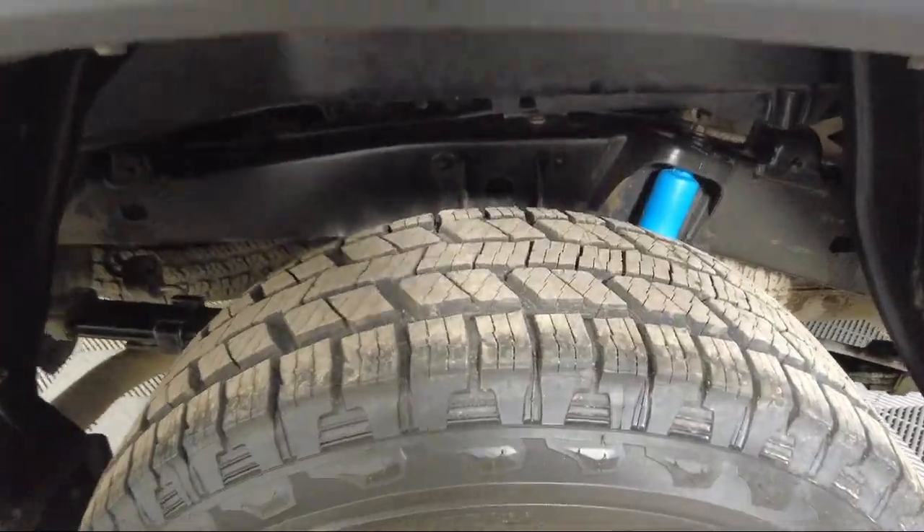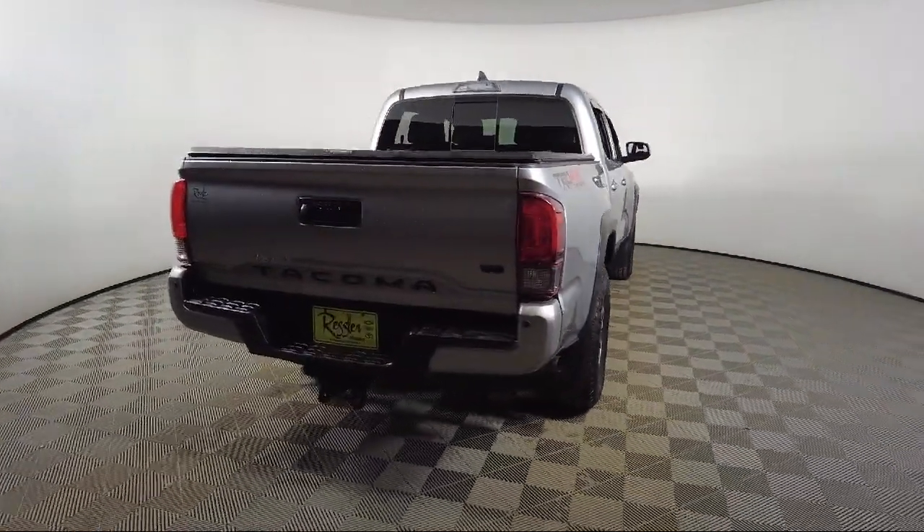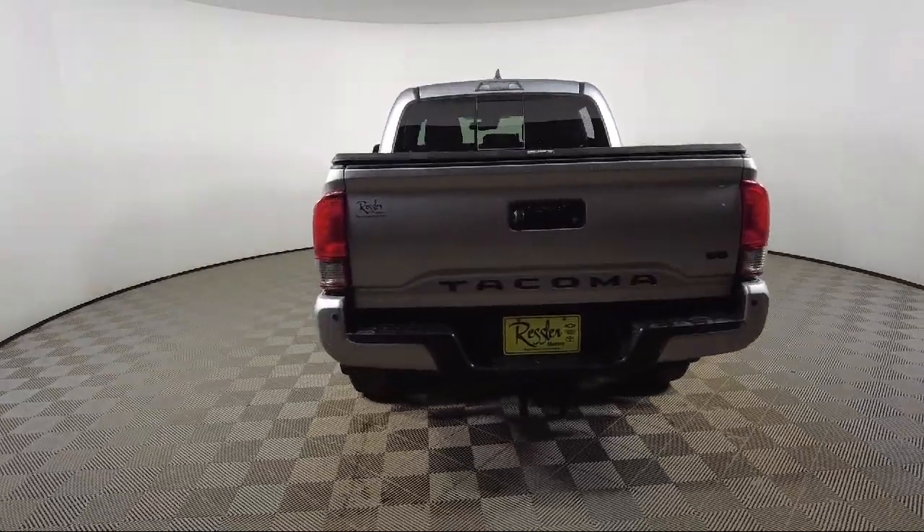It also features speed sensing steering, alloy wheels, auto high beam headlamp control, and has less than 60,000 miles on the odometer.